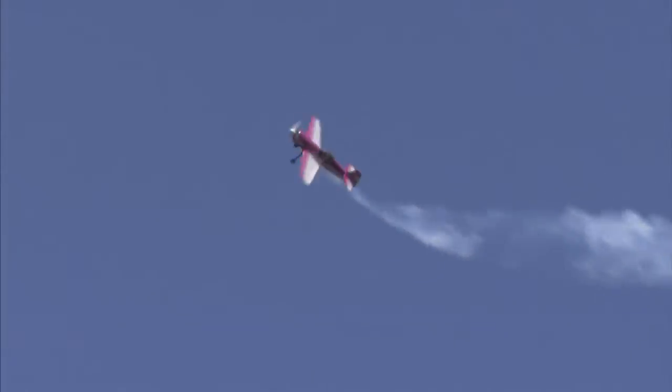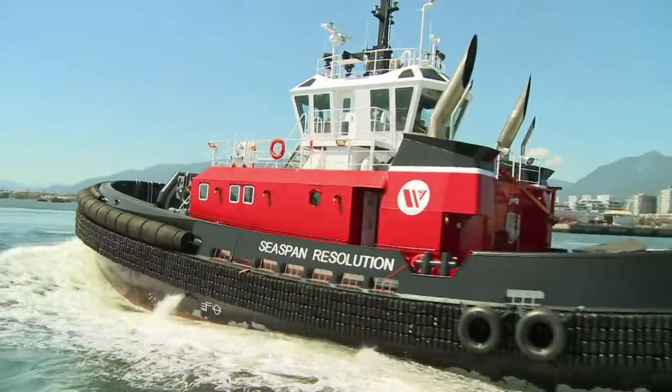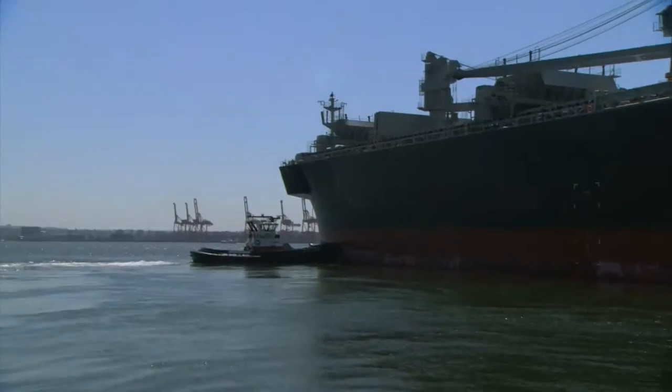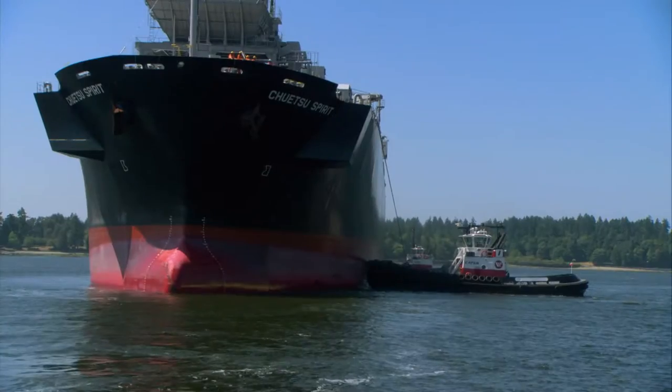An average aircraft would disintegrate doing maneuvers like a barrel roll or cartwheel, but the Sukhoi stunt plane can do that and more. This machine outturns, outpushes, and outworks ocean liners a thousand times its size. If you've got a big ship that needs parking, then you need a tugboat.